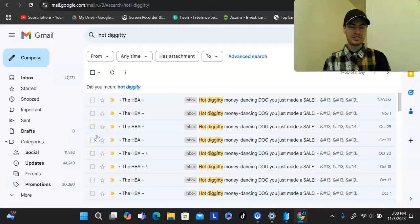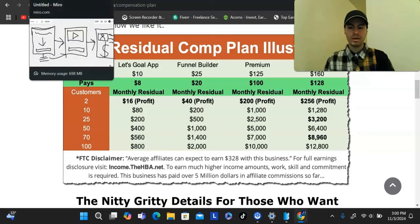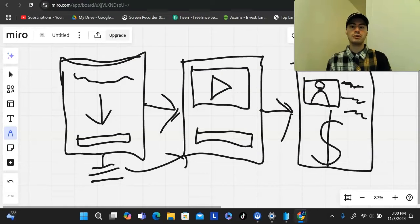I have just created a brand new done-for-you system that you could use to generate more sales as a complete beginner in affiliate marketing. The best part about this system is it's going to allow you to build up a monthly residual income, and you will have the ability to earn up to $128 per month per customer that you refer to this free funnel. You could access this entire funnel at any point in this video by clicking the first link down below.